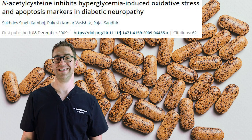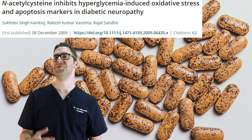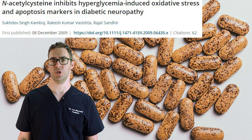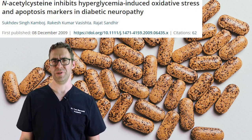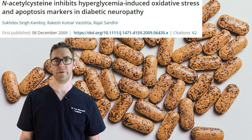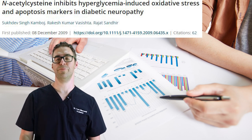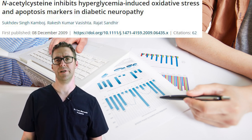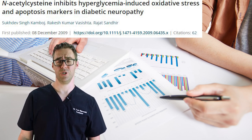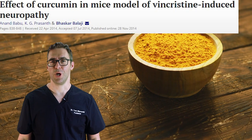Number four is N-acetyl cysteine, or NAC — an antioxidant and amino acid. I don't have a ton of personal experience with it, but studies do show it can be beneficial. It's not naturally found in food, which is why you may not have heard of it, so it must be supplemented. A 2010 study showed that 1200 milligrams per day was very effective and can make a big difference.